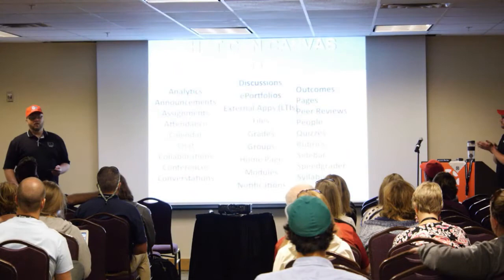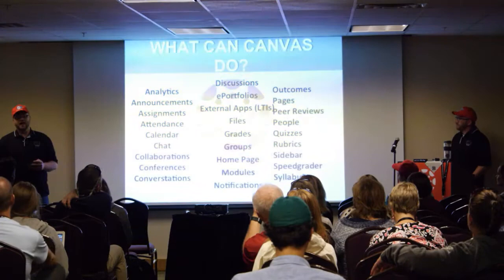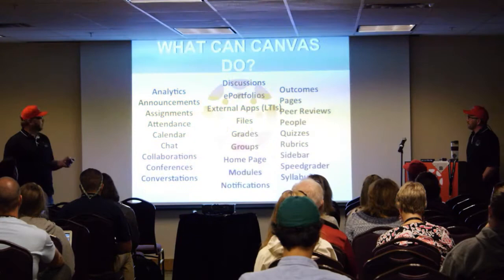We want to make sure that we introduce Rachel Murphy — she had a family engagement in Las Vegas and we feel really bad for her, but she had to be with her family. She has been an integral part in building this and is a big part of our team.